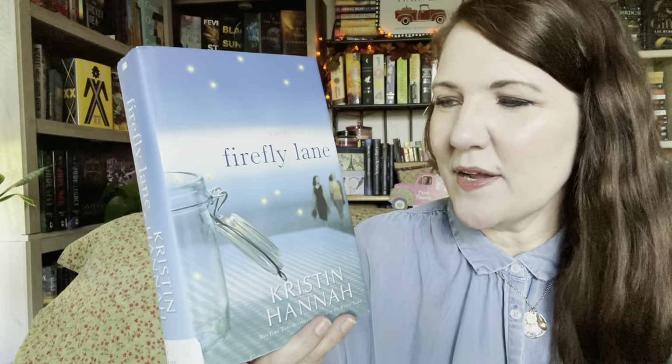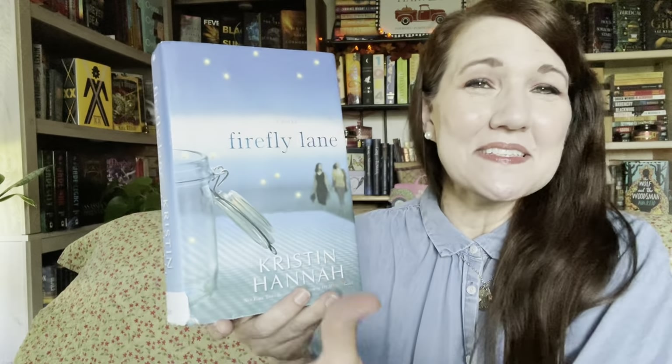I bought this one for the author — it's Kristin Hannah's Firefly Lane. I've heard mixed reviews on this, but for the most part it's favorable. I think this would be a great one to read for early summer when the lightning bugs come out. Just that atmospheric type of read. So I'm excited about having that one for my library too.